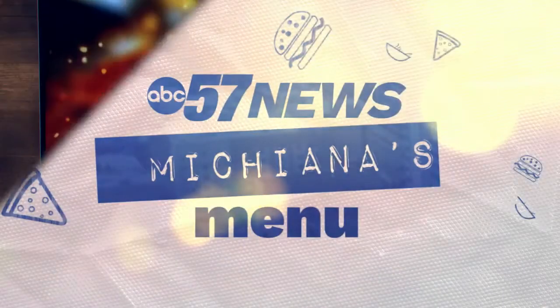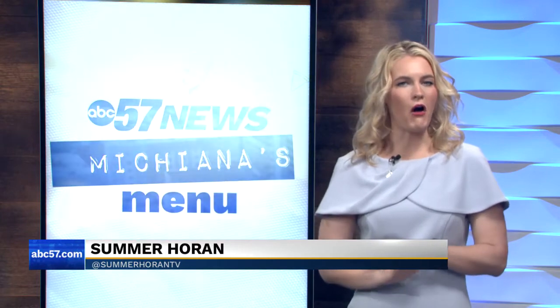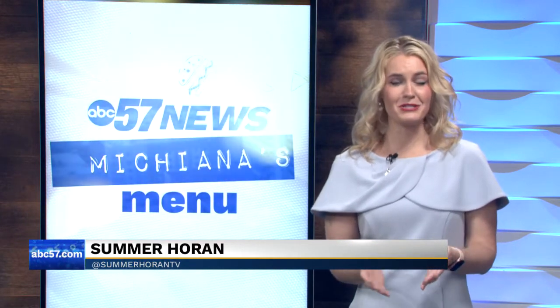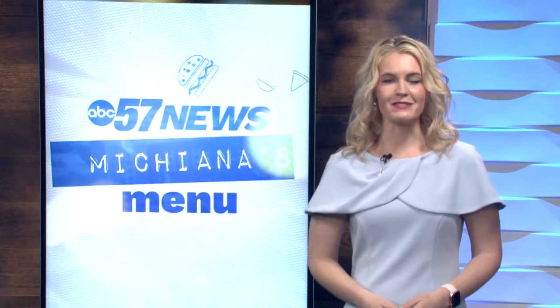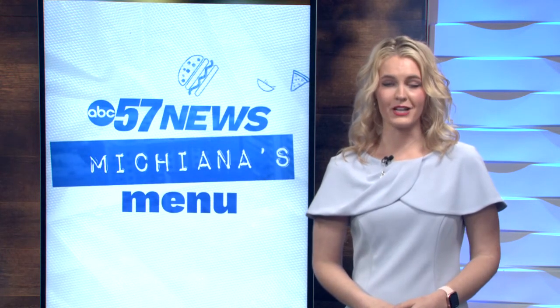This week on Michiana's Menu, you voted and we listened. We wanted to find the very best burger in all of Michiana. That led us up to New Buffalo. ABC 57's Mary Coltrider got an inside look at Redimax and what makes their burgers one of a kind.